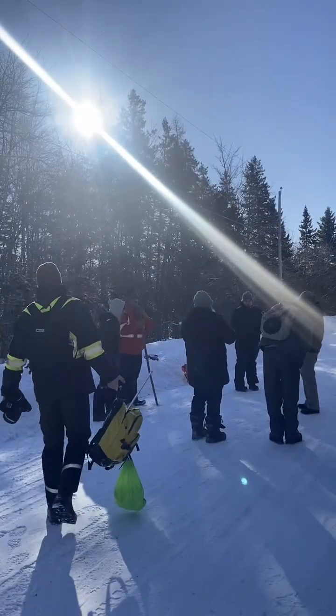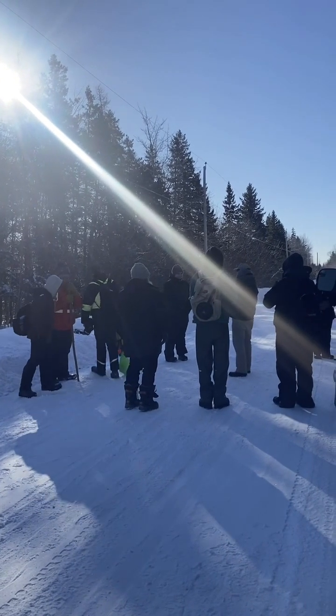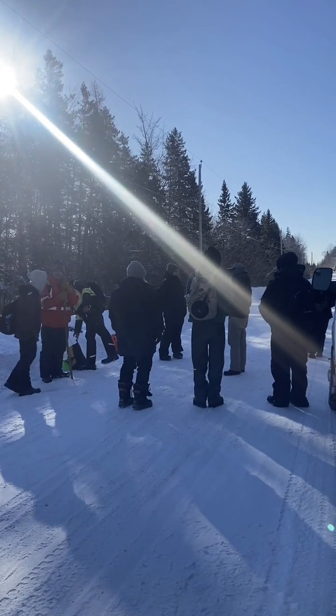Today, our class is heading to Sugar Camp, which is just a 10-minute drive from campus. Here, we'll be collecting and processing data in an old-growth forest.